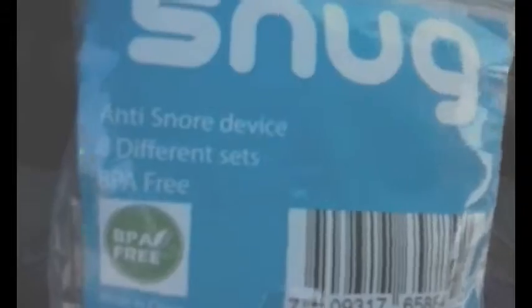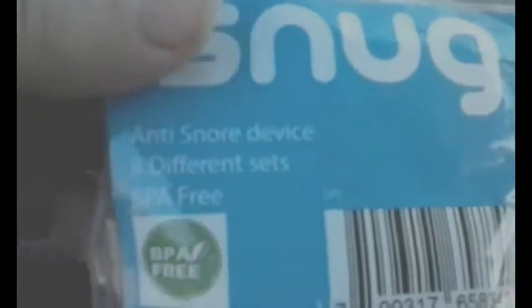These are the Snug anti-snore devices. There are eight different sets of nose vents. They're BPA-free, and you put them in your nose at night when you go to sleep, and they keep your airways open so that you can breathe, and it helps prevent snoring.